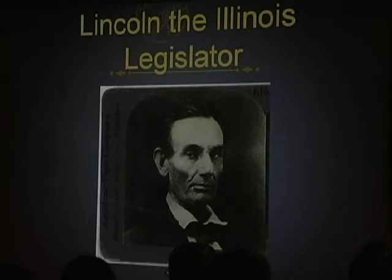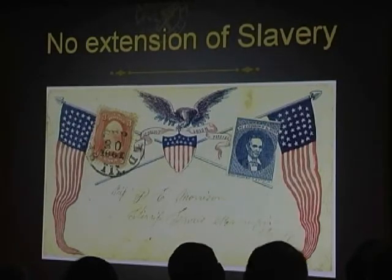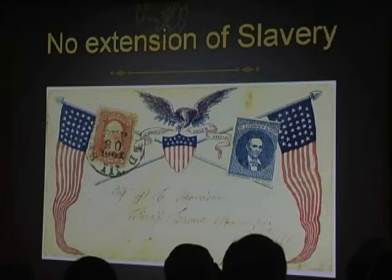He later served one term in Congress but was not reelected because he cast the only vote against the Mexican-American War — much like Jeannette Rankin was the only member of Congress to vote against World War I. So he wasn't reelected and he returned to his law practice, until he was prompted to leave it for another try in politics.